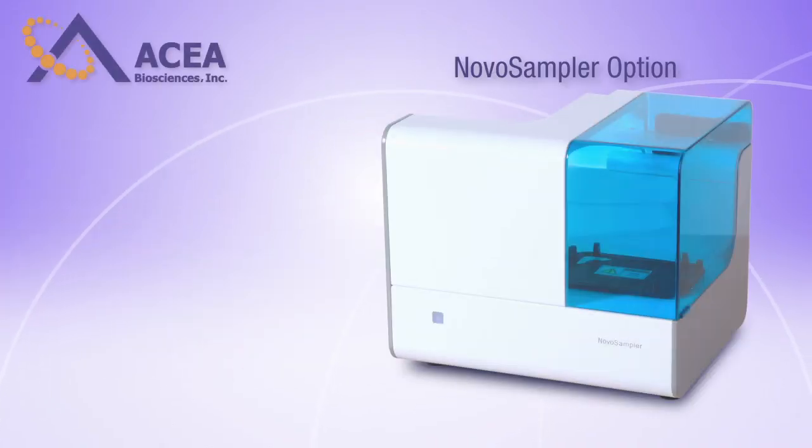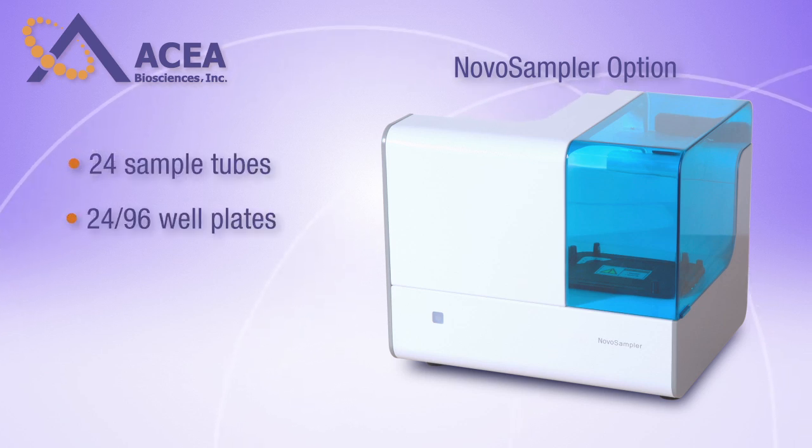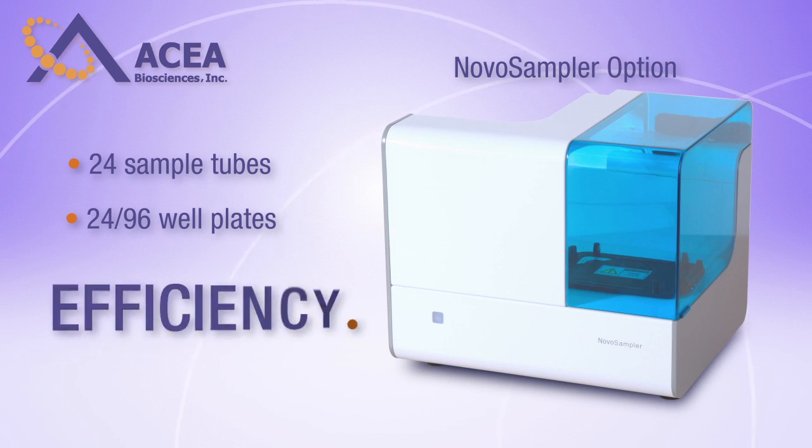Optional add-on: NovoSampler is compatible with 24 sample tubes and 24 and 96 well plates, allowing for versatile sampling modes with increased throughput.